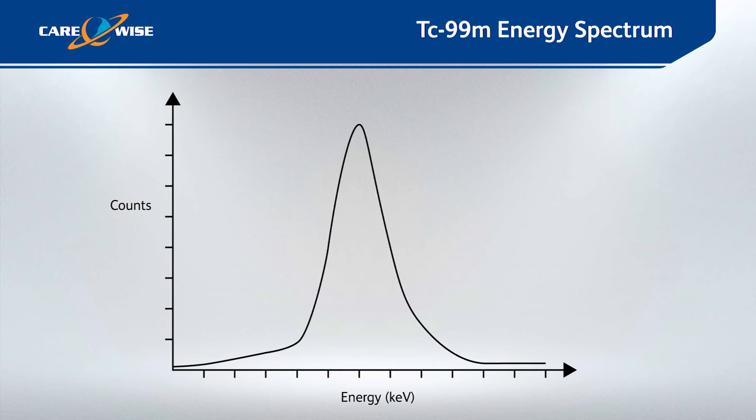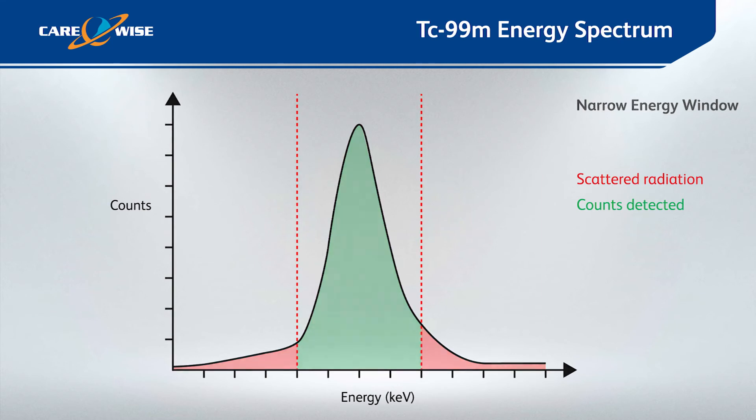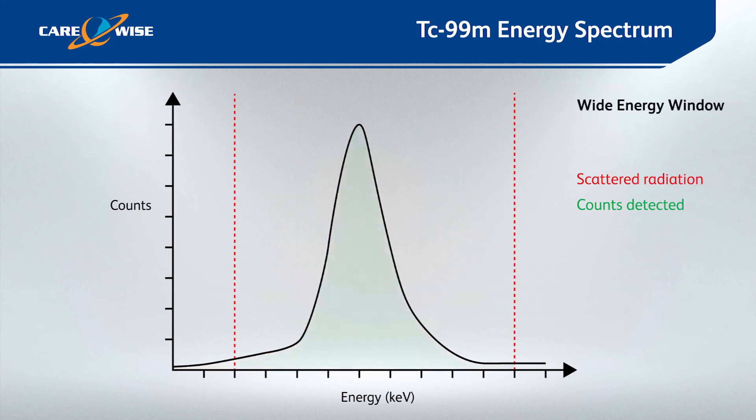The C-Track system offers unrivaled directionality by differentiating between the gamma ray energies and uniquely eliminating scattered radiation from the counts detected. If for some reason the counts detected are poor, then you can select a wide energy window, which increases sensitivity but at the compromise of directionality. This is sometimes useful if the patient has had previous surgery or if they were injected over 24 hours before.